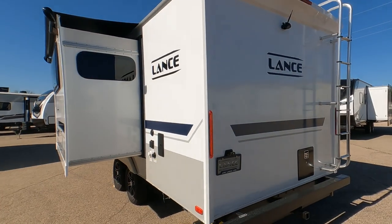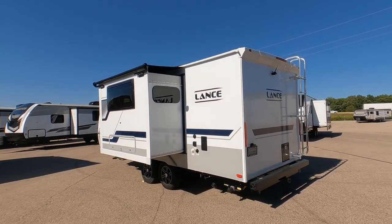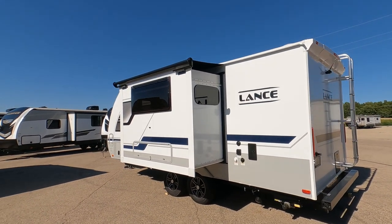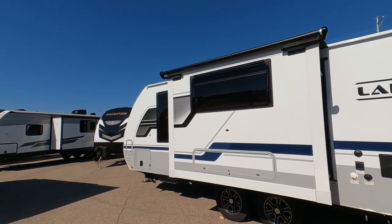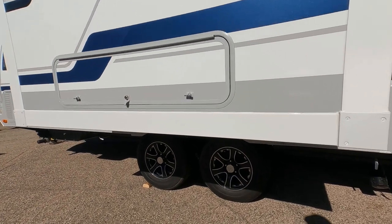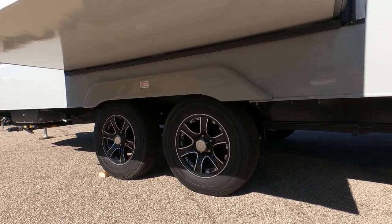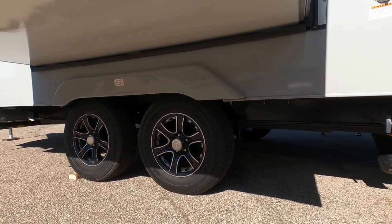This unit is towable by any half-ton pickup, like a Toyota Tundra. It's 7,000 pounds fully loaded and 5,020 pounds dry weight. There is one slide out — the dining area, which we'll see inside. The wheels are 15-inch alloy with a 205/75 series tire, so a nice thick sidewall for a smooth ride.